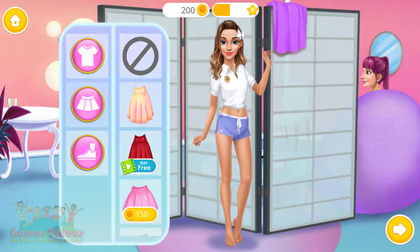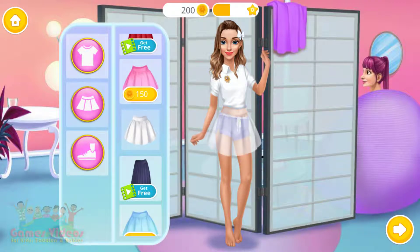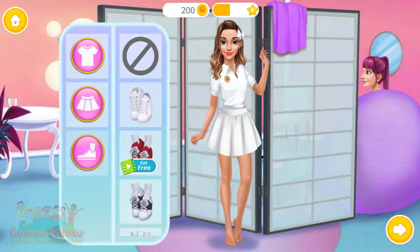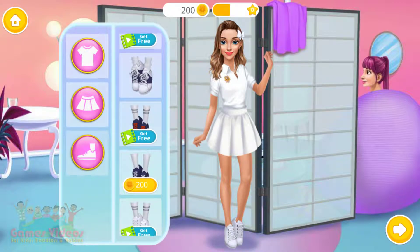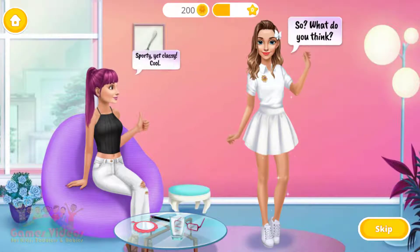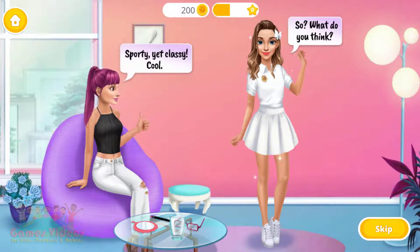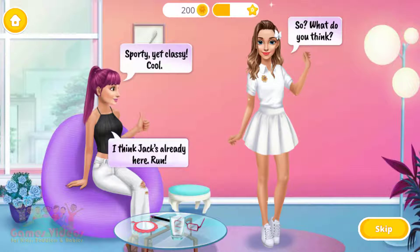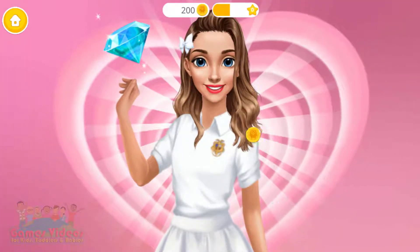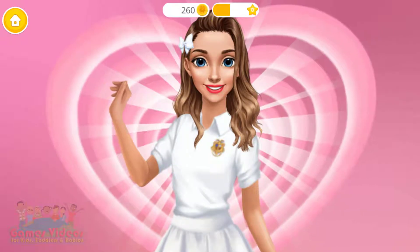Oh, wow! Fits perfect. So, what do you think? Sporty, yeah — classy! Cool! I think Jack's here already — run! Oh yes, I think I'm ready.